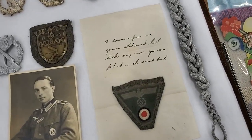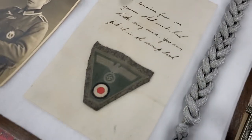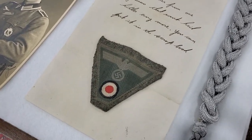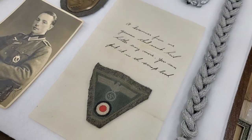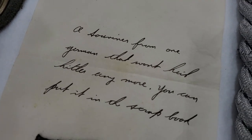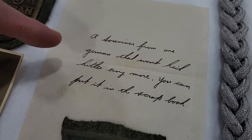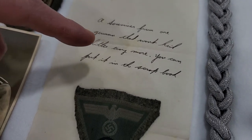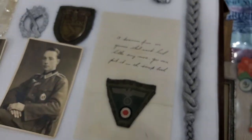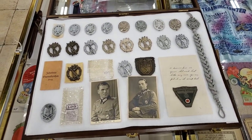This is a really interesting piece. Take a look at this — it's a cut-off piece of insignia from a German army enlisted cap. What's neat is the US veteran, the GI, sent this back to maybe his mom or dad or girlfriend. And it says: 'A souvenir from one German that won't heil Hitler anymore. You can put it in the scrapbook.' So that's pretty cool. Yeah, it's very impressive. I like that piece — that's why I stuck it in there.